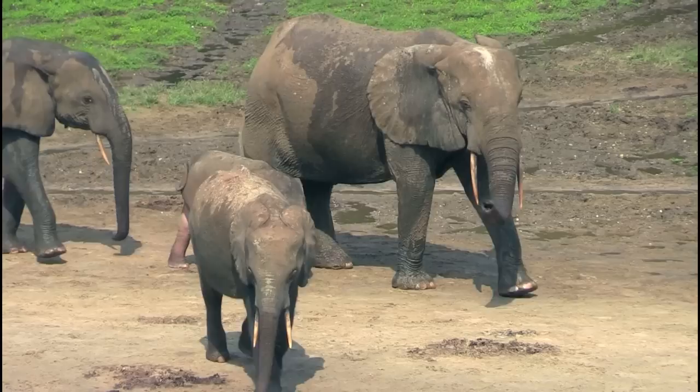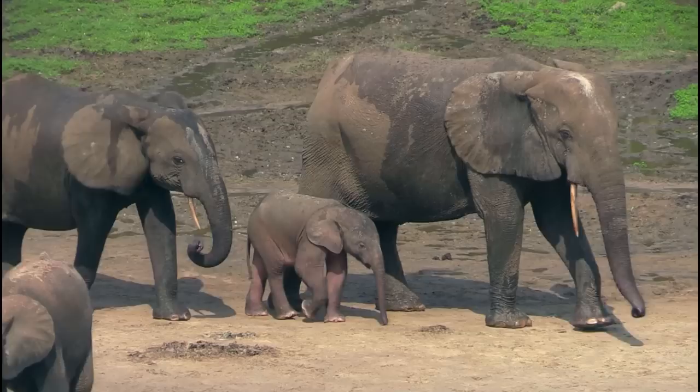Forest elephants have a different type of ivory. Their ivory is harder and denser, probably because of their diet. Because their ivory is denser, artisans prefer it — they can carve it much more intricately.